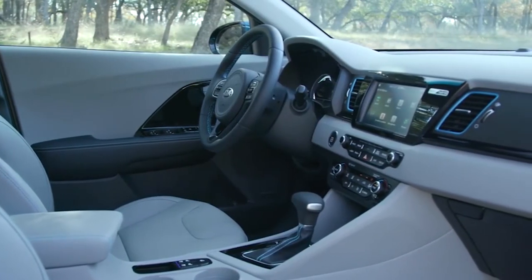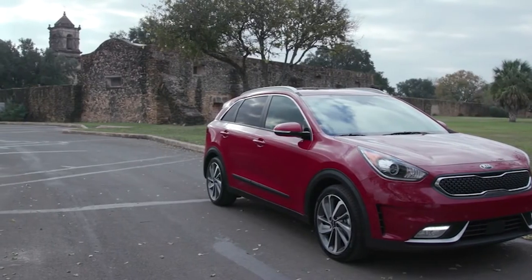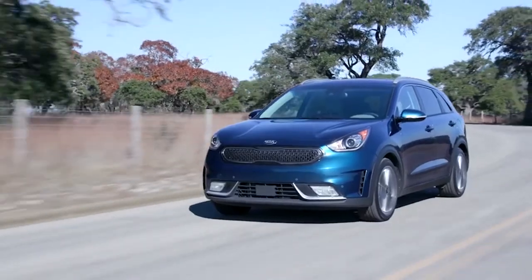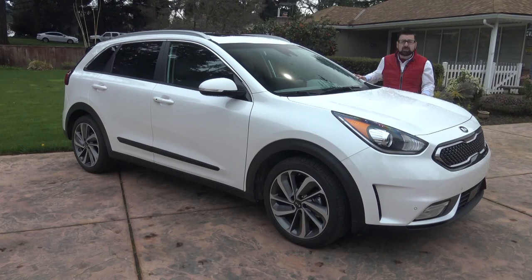Kia have been hitting the ball out of the park for years with their 10-year, 100,000-mile warranty. The Niro has a full complement of safety features including blind spot warning, lane departure warning, automatic emergency braking and adaptive cruise control. And just to plug you in, standard Apple CarPlay and Android Auto. The brand new Kia Niro starts at just over $22,000. The best fuel economy you'll get is 52 miles a gallon.